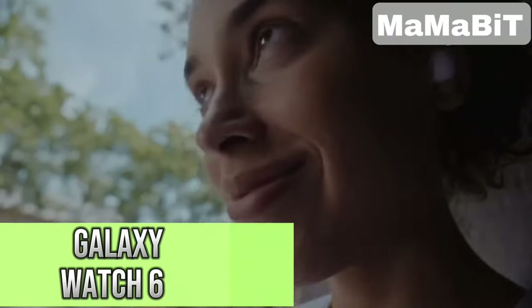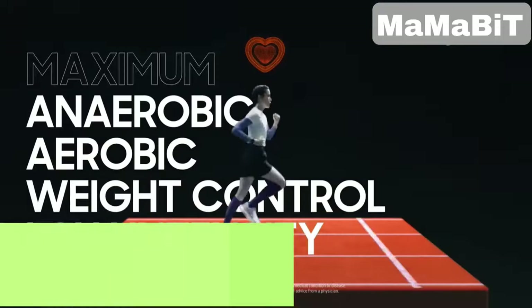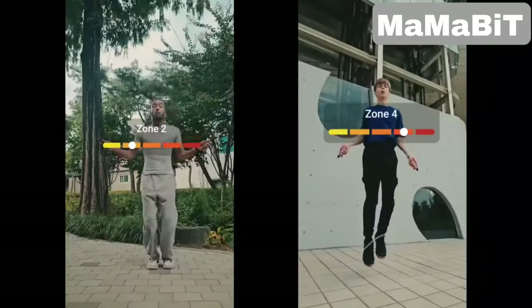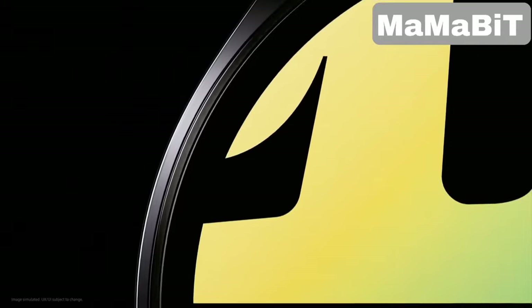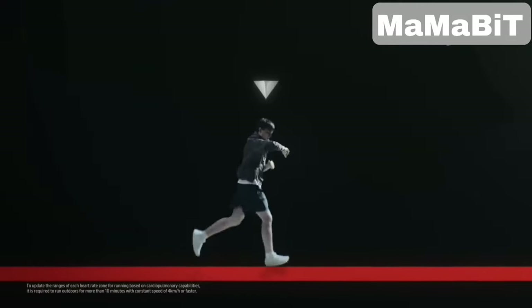This smartwatch monitors everything from your workouts and heart rate zones to your sleep patterns, offering personalized insights for better results. The advanced sensor measures body composition metrics like body fat and muscle mass, giving you a comprehensive view of your health. With its large display and seamless connectivity to other devices, you can manage your music, make calls, and stay connected.